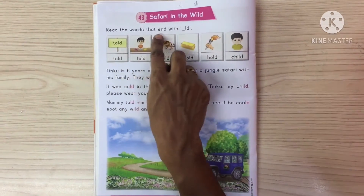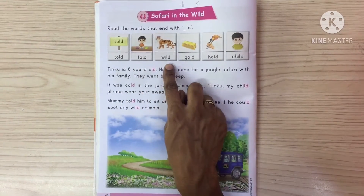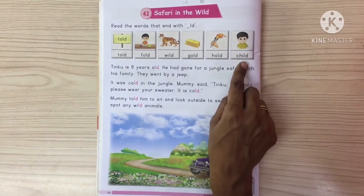Read the words that end with L. Told, Fold, Wild, Gold, Hold, Child.